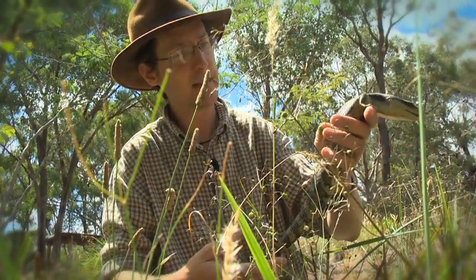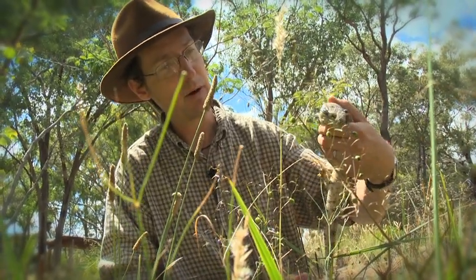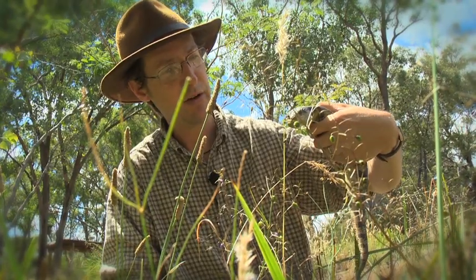And one of the golden rules of lizards — you never grab them by their tail because it can break away in your hands, and that's just no fun for the lizard.